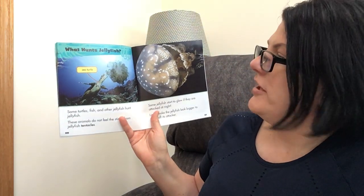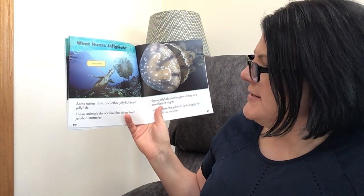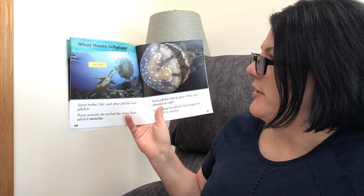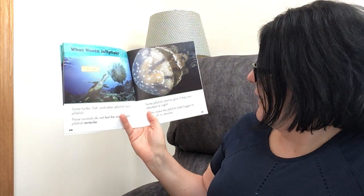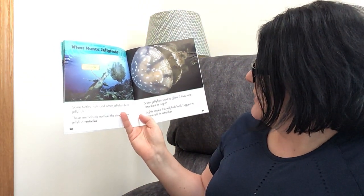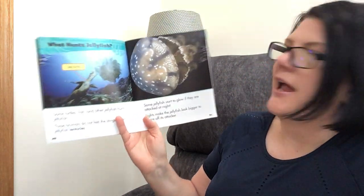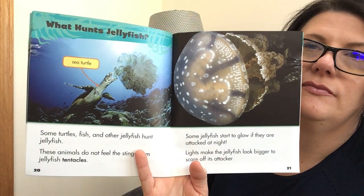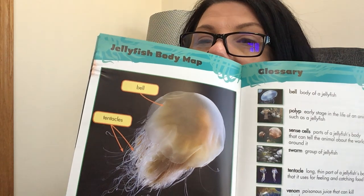What hunts jellyfish? Some turtles, fish, and other jellyfish hunt jellyfish. These animals do not feel the stings from jellyfish tentacles. Some jellyfish start to glow if they are attacked at night — lights make the jellyfish look bigger and scare off its attacker.